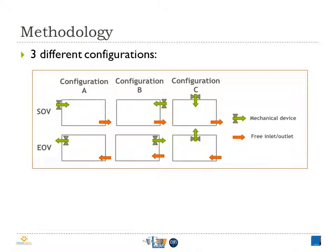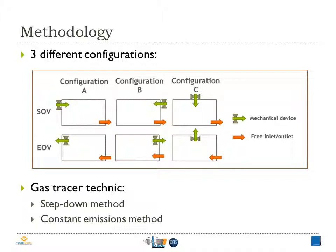Here are the different studied configurations. As we can see, there are two ventilation strategies, SOV and EOV, and each one of them has three different positions for the mechanical device. Note that we use the same type and form of the diffuser and the extractor. The objective is to evaluate two different ventilation effectiveness indexes. To do so, we use the most common gas tracer technique: the step-down method to measure the ability to exchange air in the room — in other words, the air change efficiency — while for the contaminant removal effectiveness, we use the constant emission method.